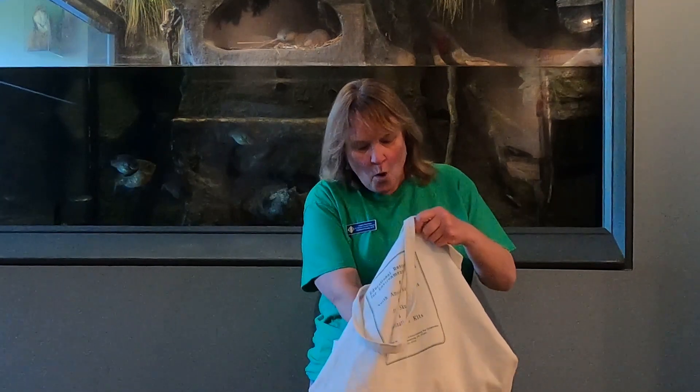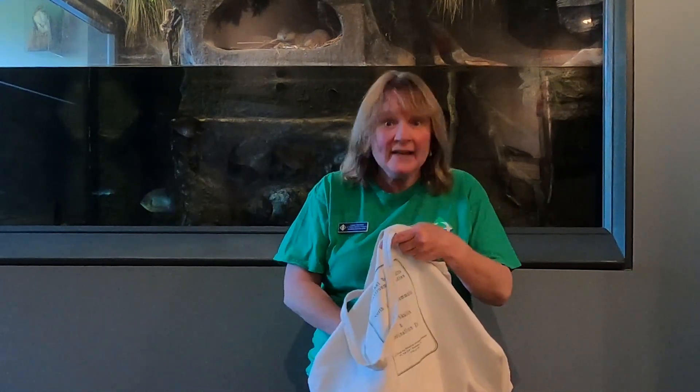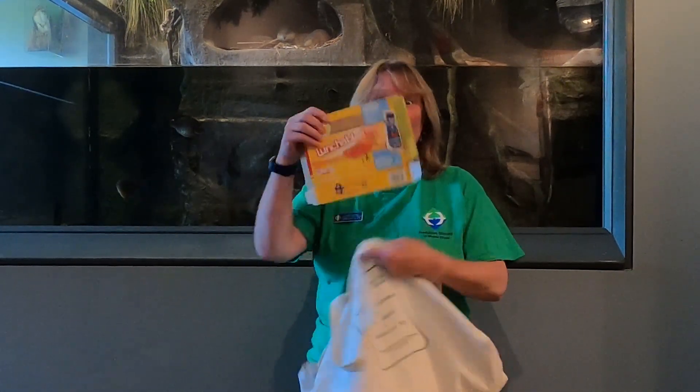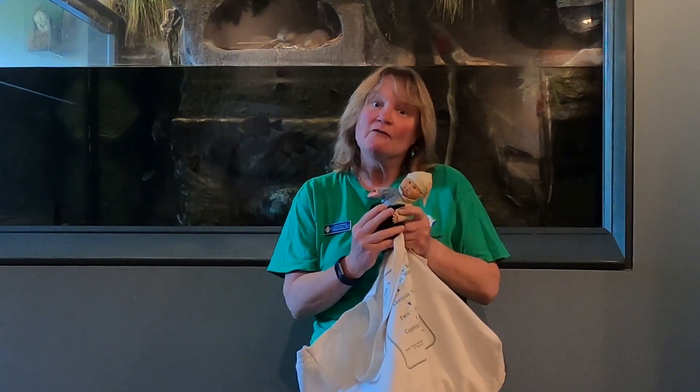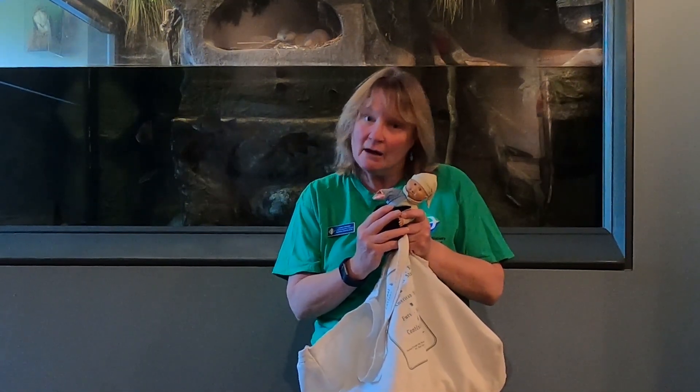Hi everyone, my name is Lauren. Wetlands are important for so many reasons. Wetlands can act like a sponge and soak up storm water. Wetlands provide food for so many different kinds of animals. Wetlands are nurseries for fish, crabs, and other species.